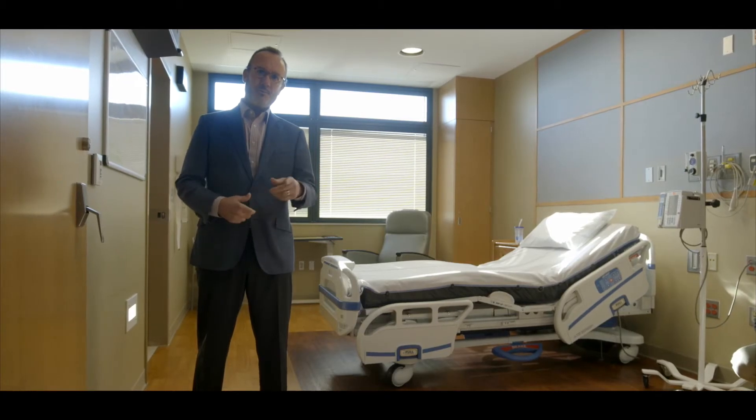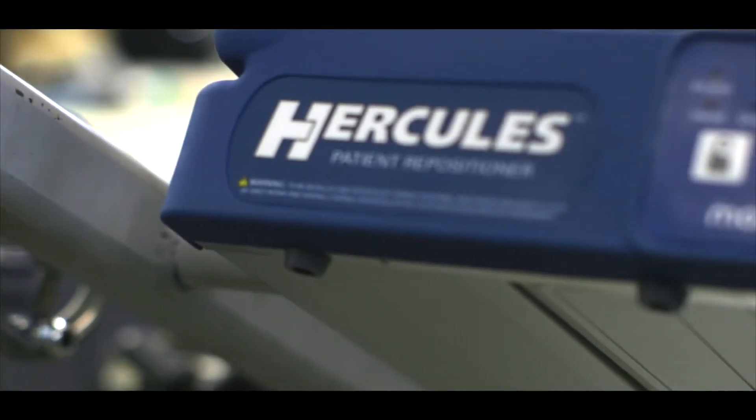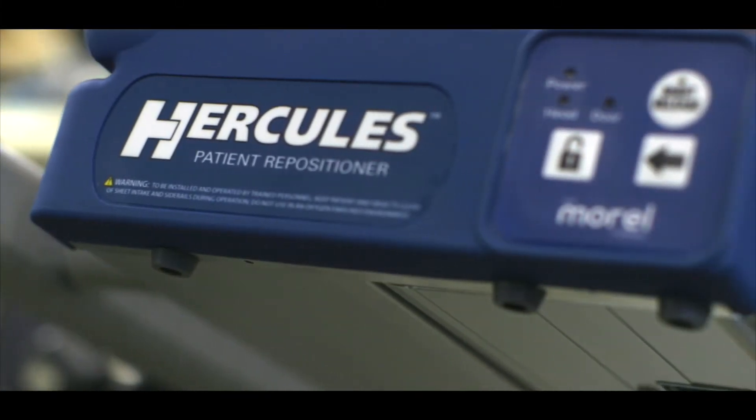And what we ended up with is a product that would change the nursing industry forever. It's called the Hercules Patient Repositioner.